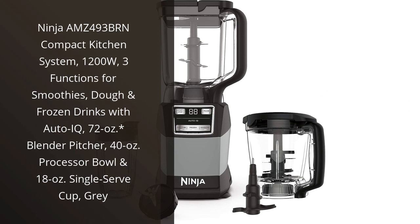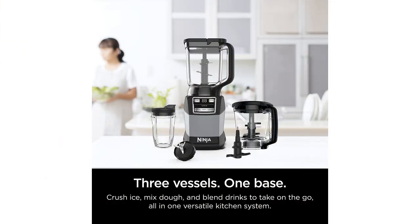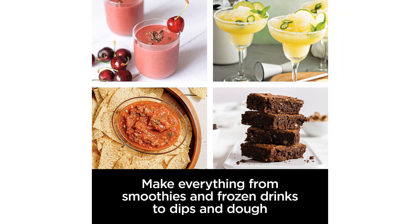I recently purchased the Ninja AMZ493BRN Compact Kitchen System, and I have been absolutely amazed by its performance. This product is a game changer in the kitchen and has made my cooking experience so much easier and more efficient.